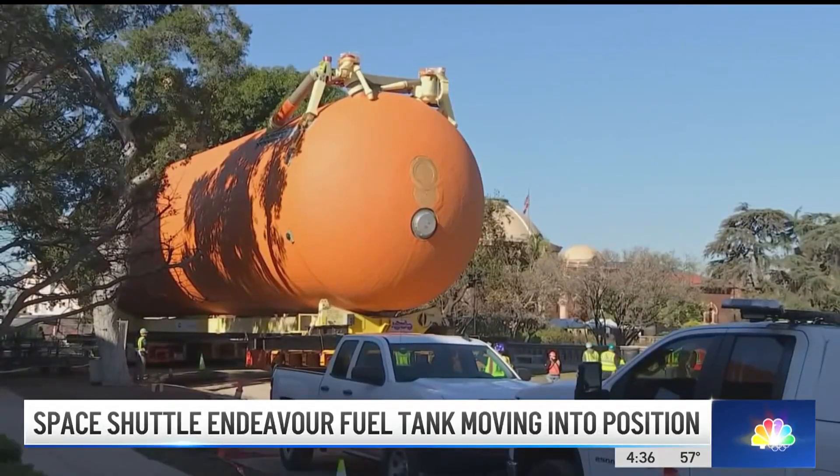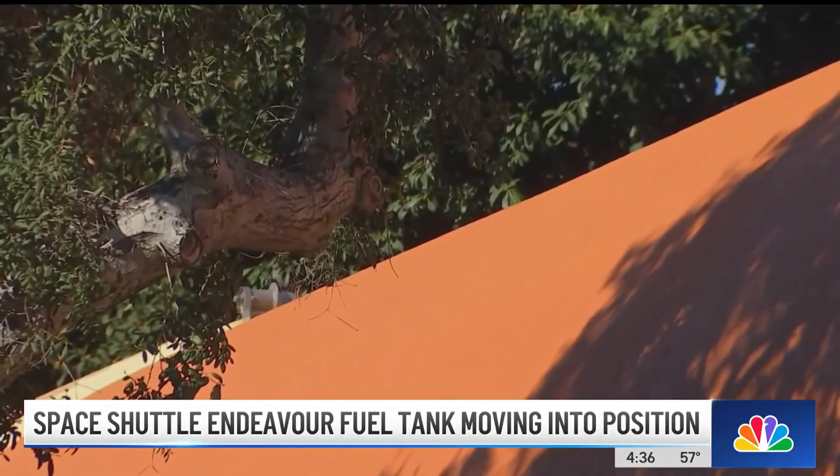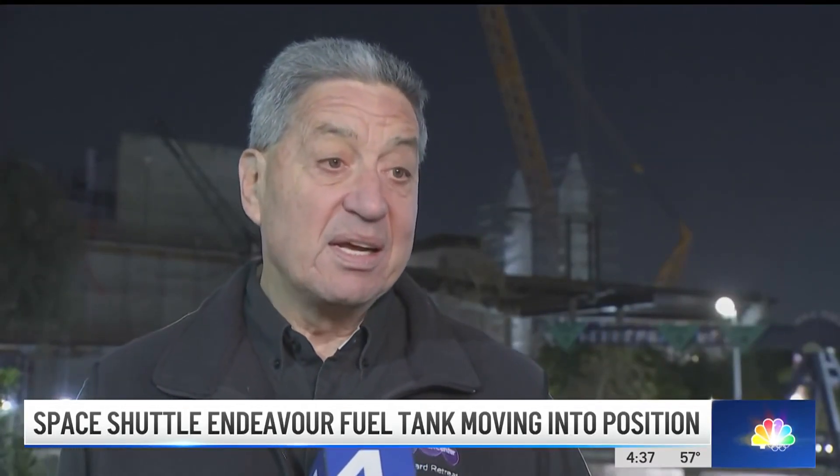Thursday night into Friday, they plan to use cranes to stand the tank upright between the rocket boosters installed last month. "We felt that that view of the full-stack, ready-to-launch, was the most impressive, most inspiring way you could ever display a space shuttle. And it lets you tell the whole story of the amazing amount of energy it takes to get off the planet and into space."